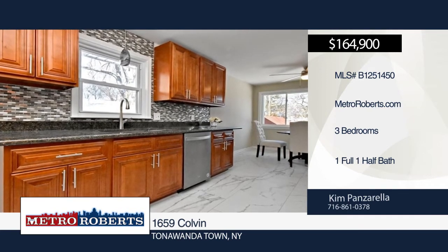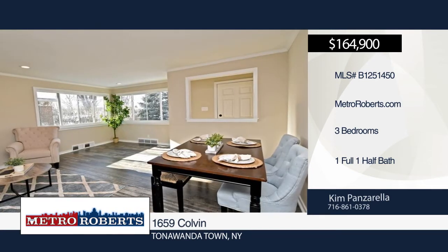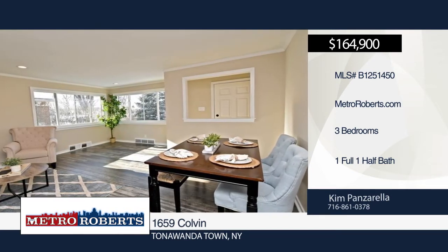Updates include kitchen with granite counters, backsplash, ceramic floors, all new appliances, beautiful cherry cabinets, lighting fixtures, windows, and all new gas lines from the street to the house.